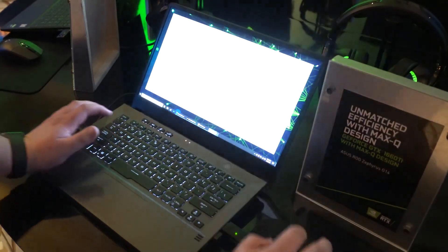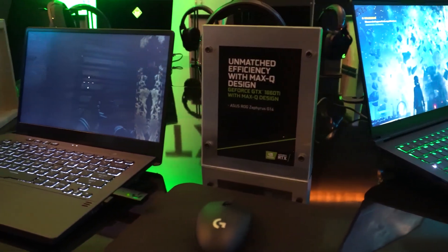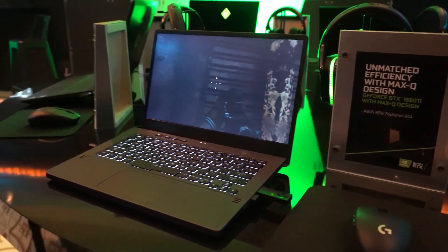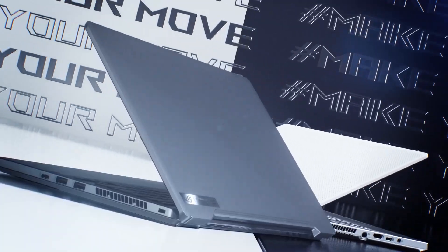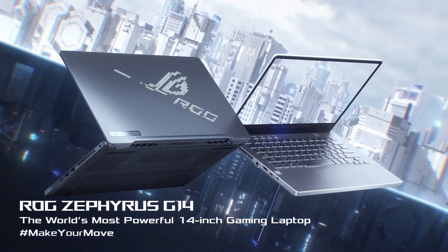With all of that said, the CPU is more of an engineering sample, and the rep didn't really want to discuss much about it, so they're clearly trying to keep it under wraps. Regardless, with ASUS moving towards Ryzen with their small form factor flagship, it's clear that AMD has come a long way and they're ready to infiltrate yet another market.